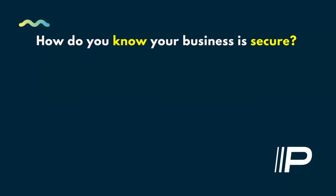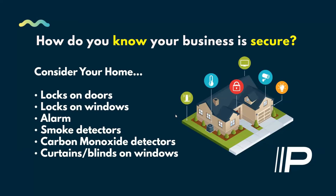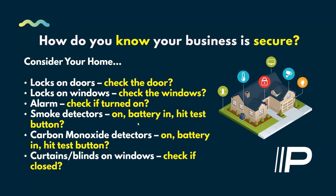Some modern cyber attacks go after retrieving data and doing what they call public shaming — gathering as much data from your systems as they can, looking to expose your clients and damage your business's reputation. That's the biggest risk associated with cyber. And by law in Canada, if any personal information is taken from a cyber attack, you are required to report that incident. So, how do you know your business is secure? I like to use the analogy of your home: you have locks on your doors, windows, an alarm, smoke detectors, carbon monoxide detectors, curtains and blinds. But how do you know you're really secure?